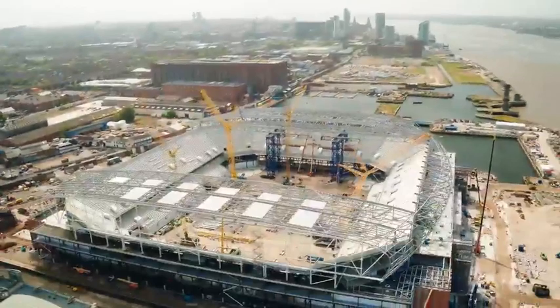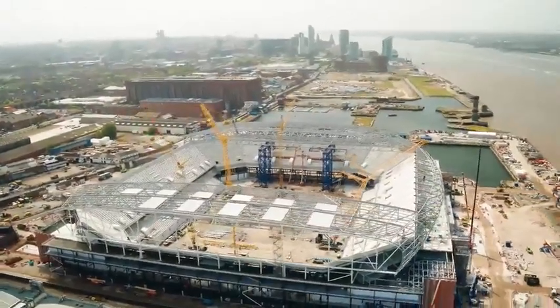Using Hexagon equipment allows us to have confidence and certainty that what we're installing on site is correct. All the digital processes that are in the office we can now take straight onto site. That allows us to install things right first time, every time.